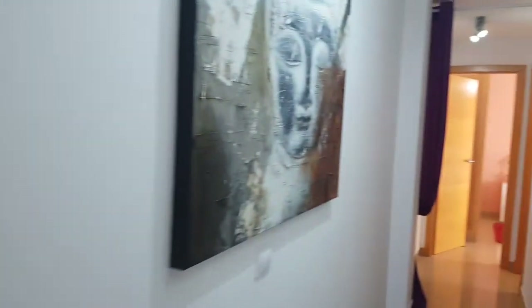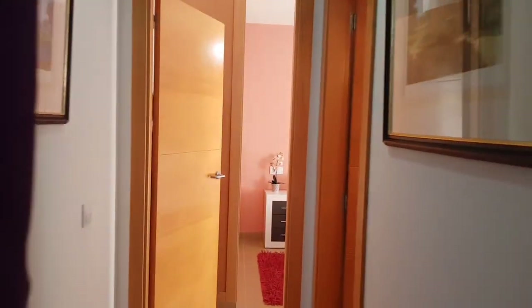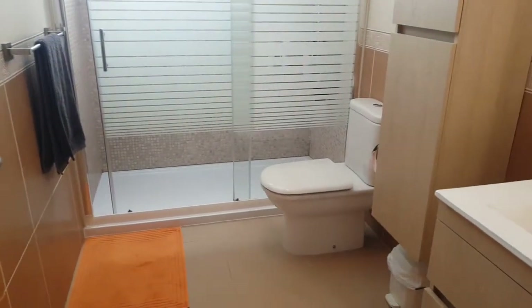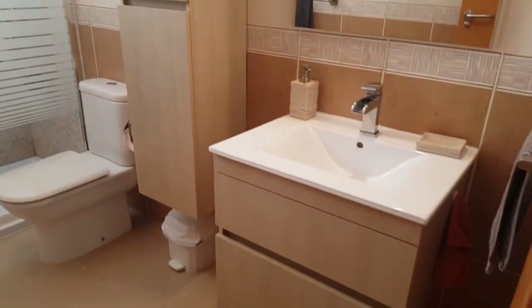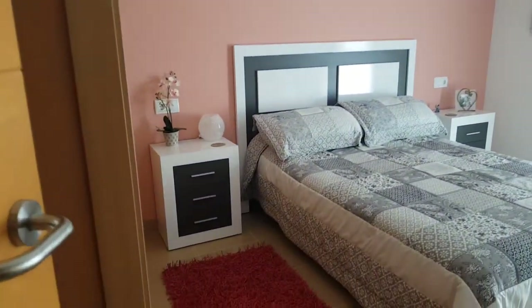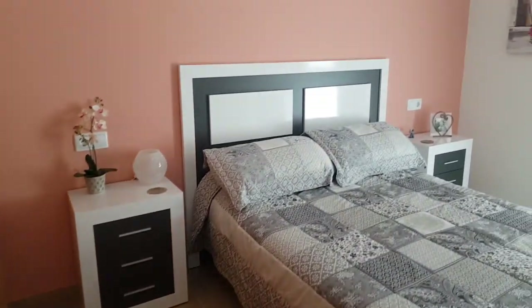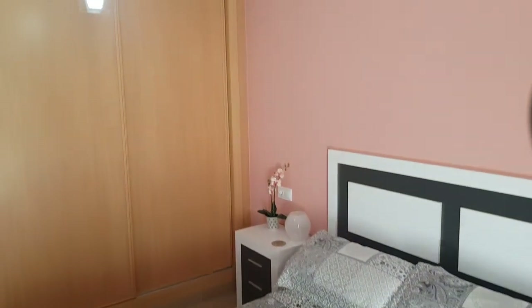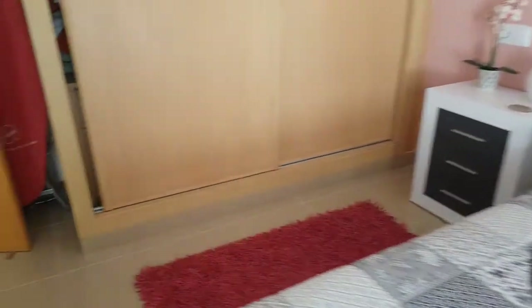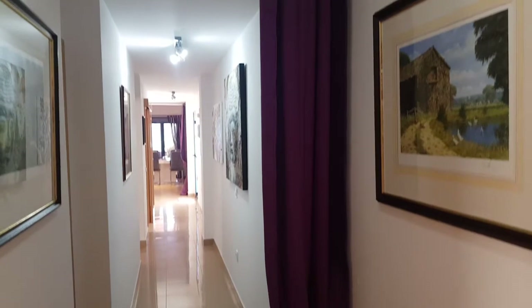Continuing on, we have the main bathroom — really nicely done, with a nice big walk-in shower, glass screen, and it's just extremely clean and tidy. Right next to it is the spare bedroom, the guest bedroom, which is a really nice size. Beautifully furnished, still having double wardrobes — perfect for anybody wanting to stay with you. And you'll see there's a nice curtain set there, just to keep the privacy.